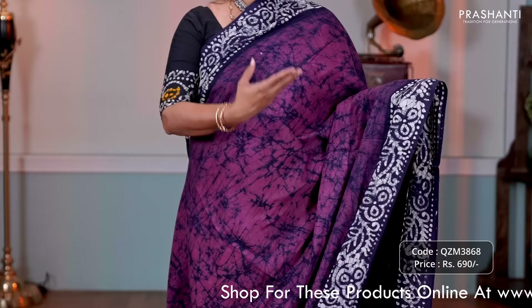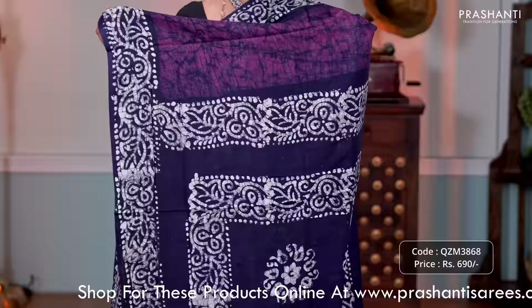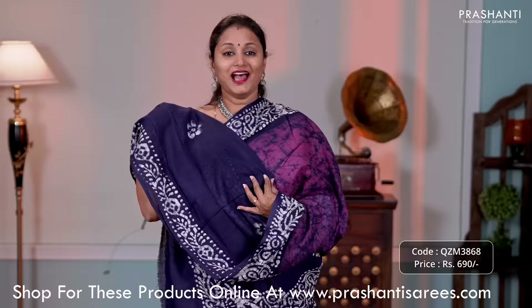Lavender with navy blue — one more beautiful saree with contrast floral batik prints along the borders with crackle batik running throughout the saree. Batik printed pallu and a buddha style blouse in navy blue, priced at 690.